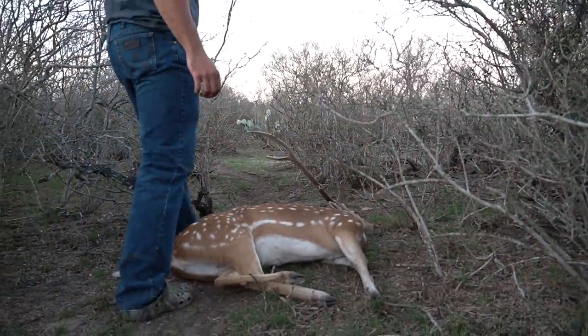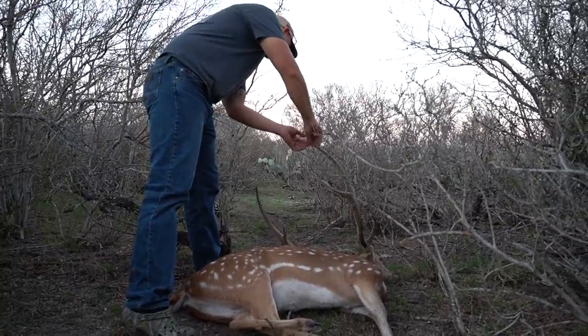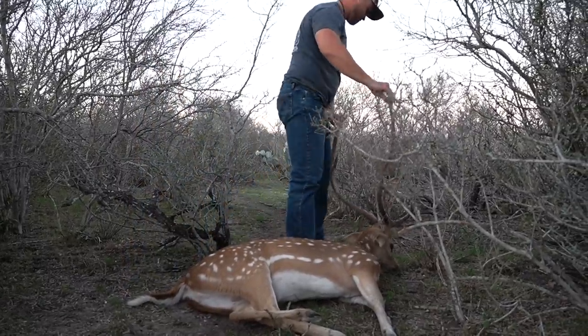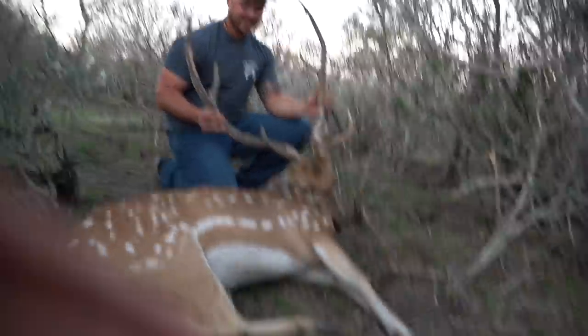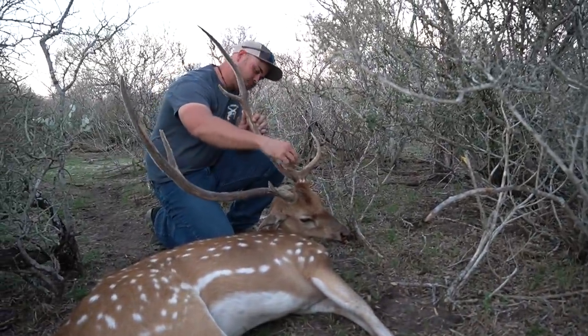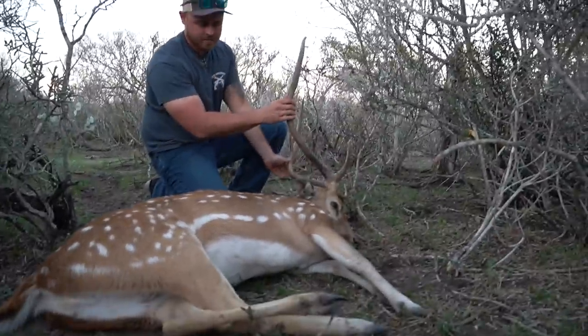He's a lot bigger when you get down here on him. Oh yeah, absolutely. There's no ground shrinkage there, huh? No, not at all. That's a good looking buck. Man, what a buck, dude. That's a good one. He's got an extra point too. Look at how big that point is — it's a long one. Oh dude, that's sweet. That is sweet. That's a big deer. That's a pretty deer.